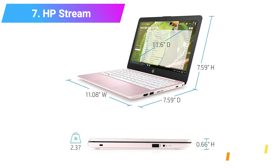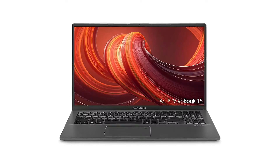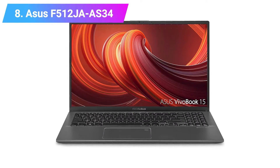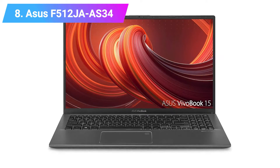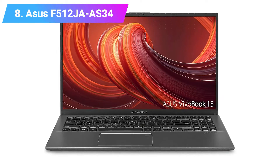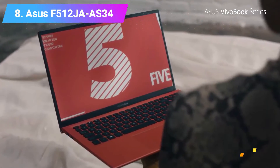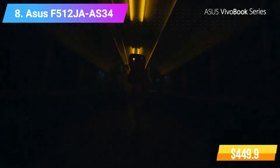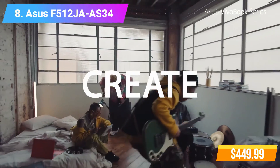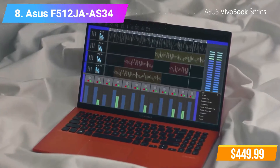Number 8: Asus F512JA-AS34 Laptop. Features 8GB RAM, 128GB SSD, fingerprint reader, Intel i3-1005G1 Processor. Check product link and price in the video description below.